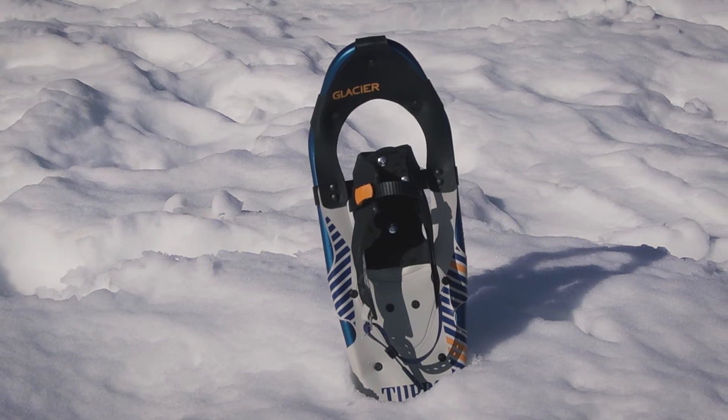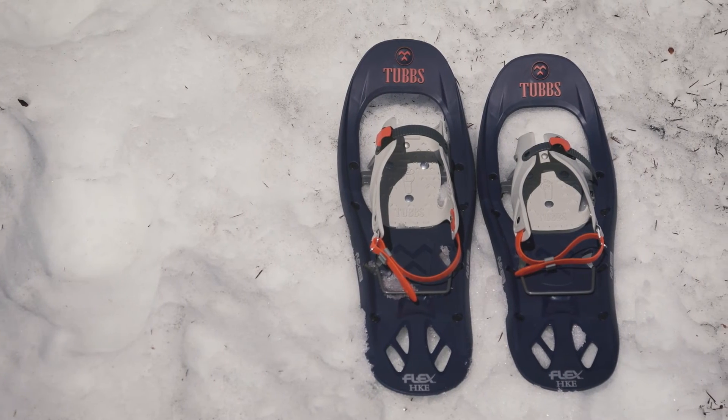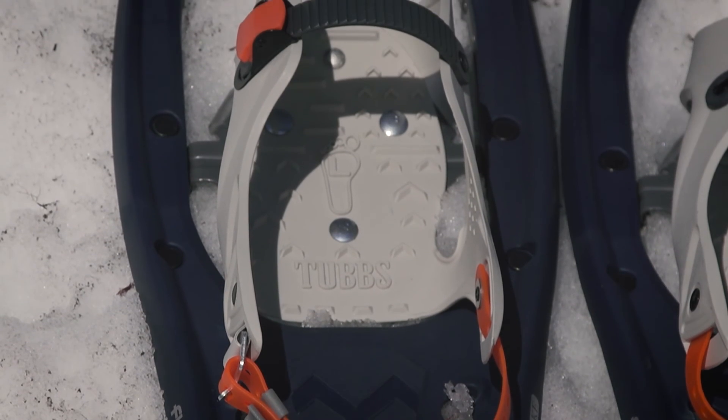The 21 inch aluminum frame Glacier is a great unisex option for a tween, ages 10 to 15 years old. At 22 inches, the Flex Hike is our most advanced kids snowshoe, offering full traction rails and a heel lift for the more experienced tween snowshoer.